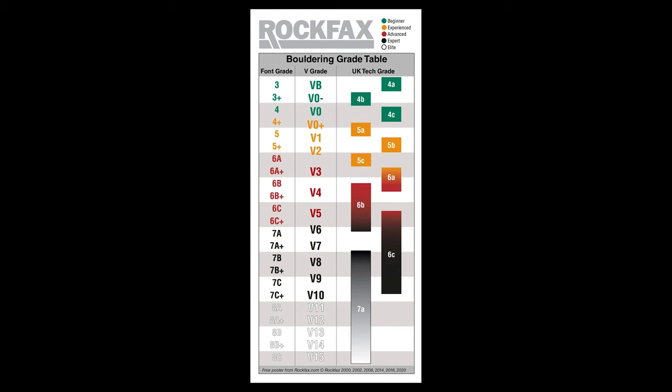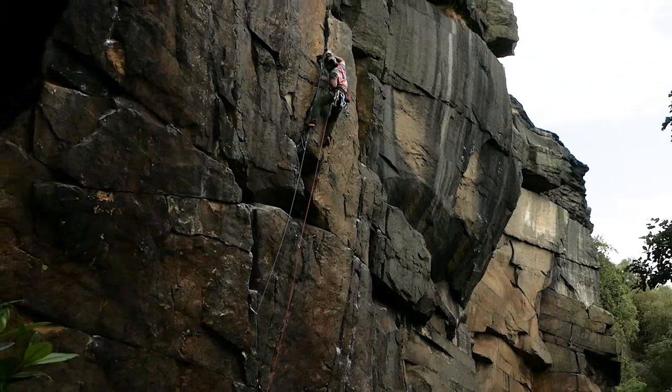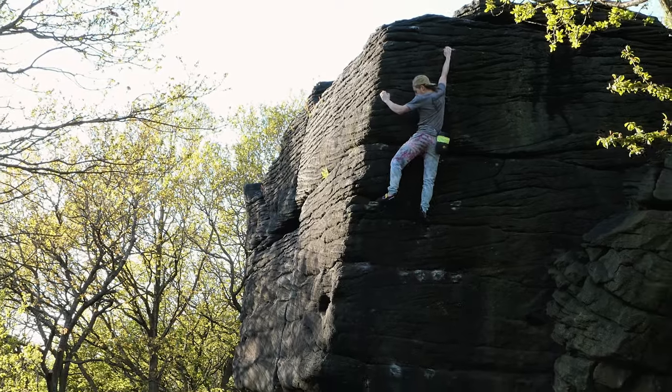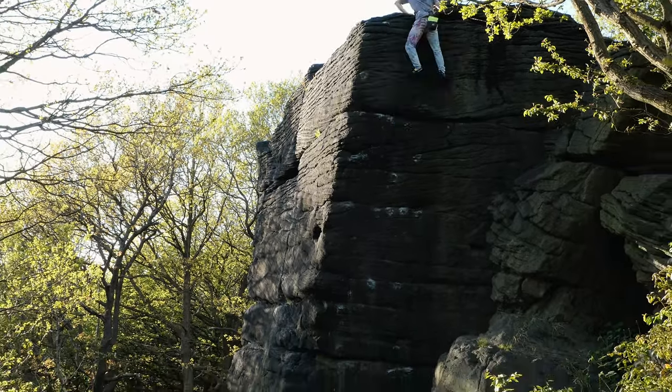So you've got the e-grade for a route, but how do you know if it's physically hard and safe, or bold? Well, that's where the technical grade comes in. Often confused with French or font grades, the tech grades range from 4a to 7b and are meant to define the single hardest move on a route. Comparing the tech grade to the adjective grade can give more insight. A high tech grade such as E1 5c would suggest a relatively hard but safe route, whereas an E4 5c means you'd either be looking at many 5c moves, an endurance route, or a very dangerous one.